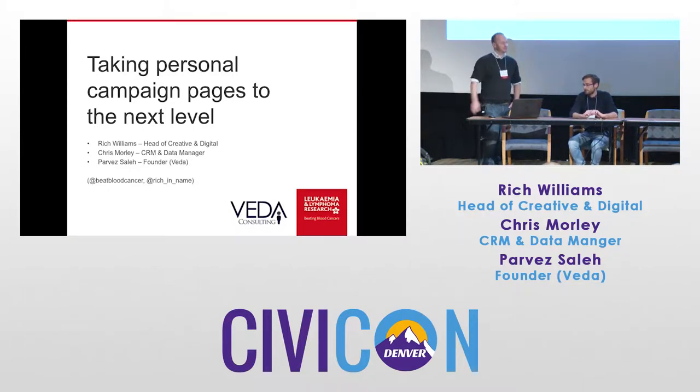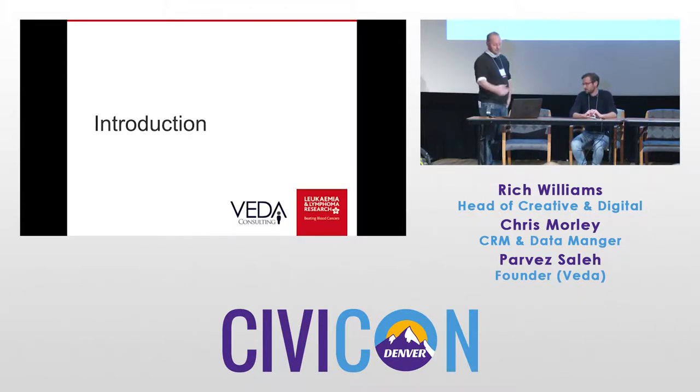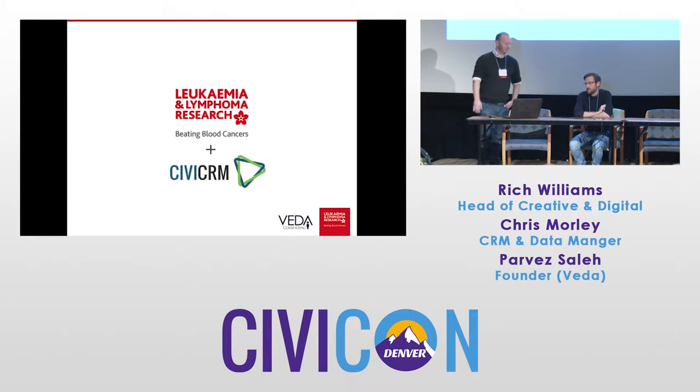And Parvez just wanders around and comes up to the table whenever he feels like it. So I'm just going to very quickly talk about us as an organization and the organization's connection to Civi. Then I'll give you a brief overview about what we're going to talk about, a bit of background about what we've done in the last year, and Chris will talk about the solution that we've come up with recently and hopefully give a live demonstration — they always work, don't they?